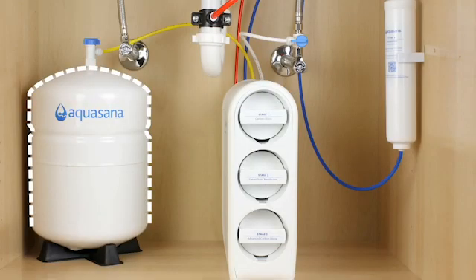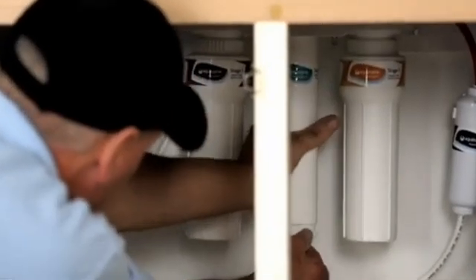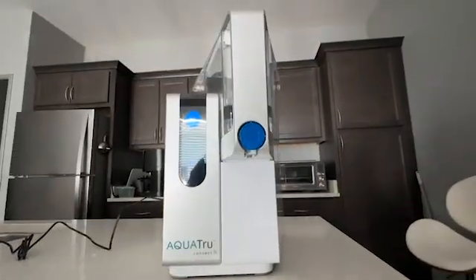So many health experts promote a four-stage reverse osmosis water filtration system, but the friction of installing one under the sink didn't get me to take action until I discovered there's a countertop version.